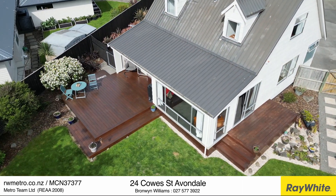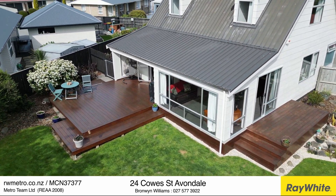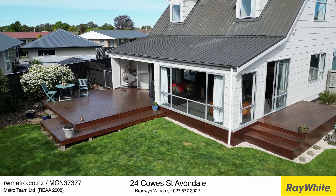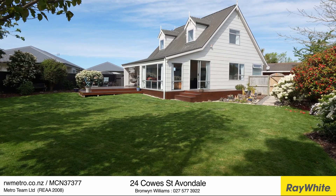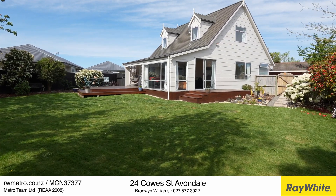Imagine hosting summer barbecues, playing games with the kids, or simply soaking up the sun in this gorgeous established garden. Enjoy the peace and quiet while being only a stone's throw from the beach and an easy commute to the inner city.